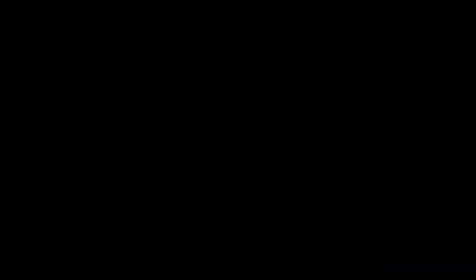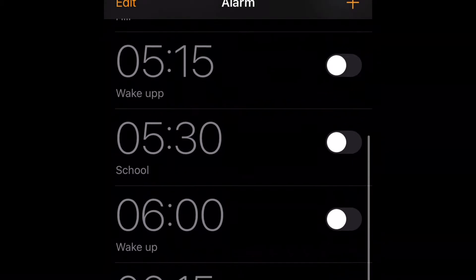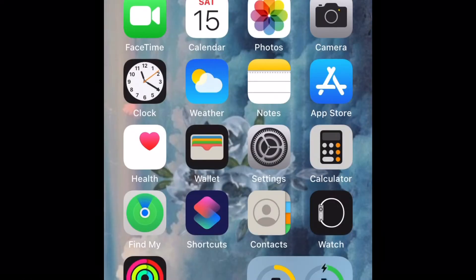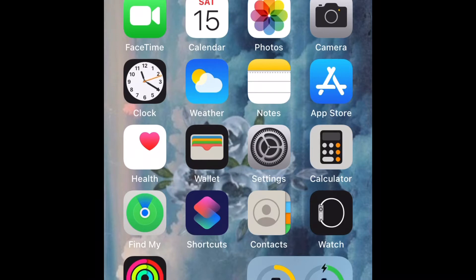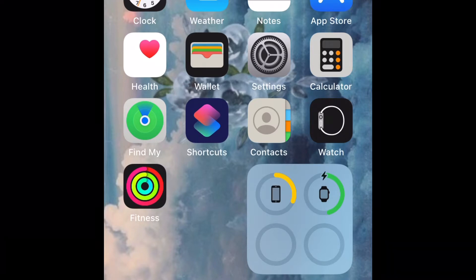I have Calendar, Notes, and Camera — that's me doing the screen recording. Then I have Clock, which I only use at school, Weather, Settings, Calculator, Shortcuts, Contacts, Watch, and Fitness. Down here I have all my additional widgets with all my battery percentage, so not bad when I connected my watch and my phone.